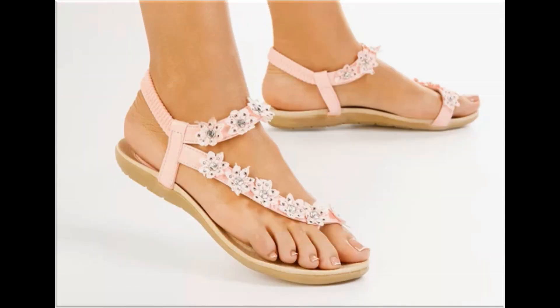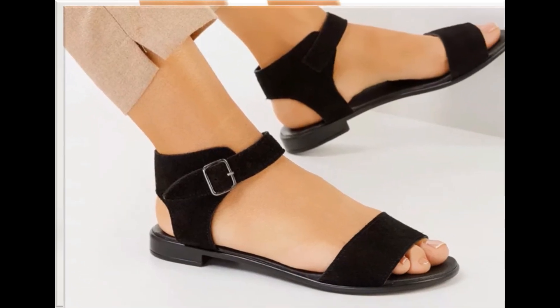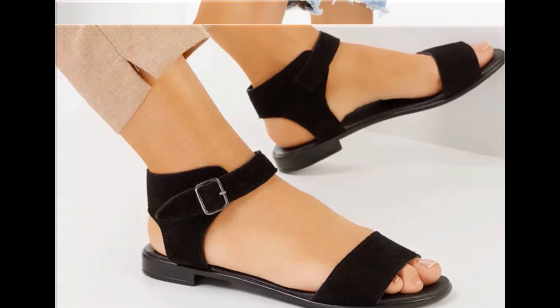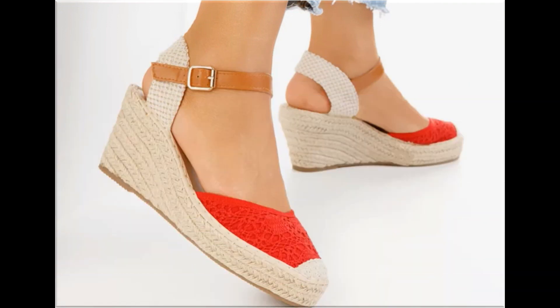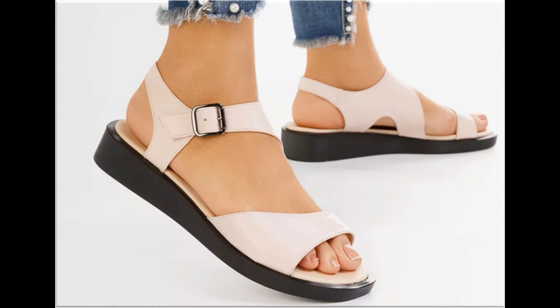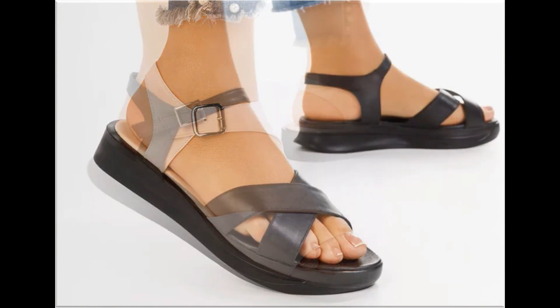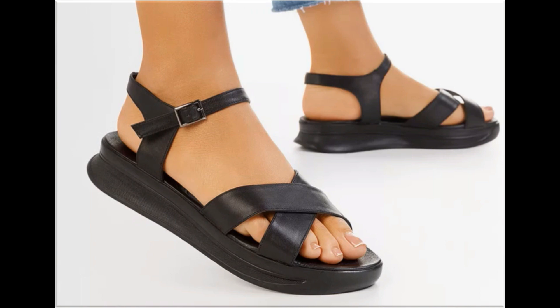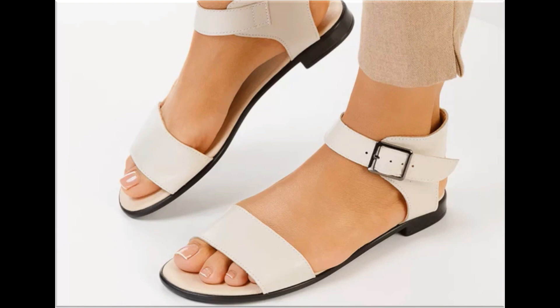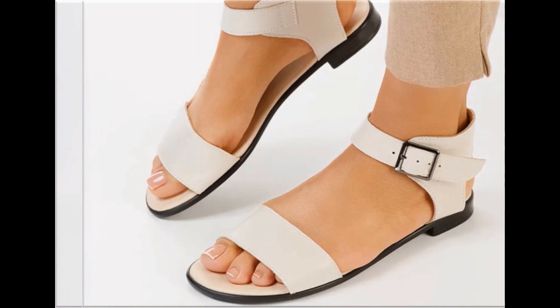Low, medium and high heel designs are all part of this collection. Slip-on designs with beautiful practical heels and comfortable styles are included. These designs and styles are introduced and launched for you so wherever you are, you can easily order a pair for your wardrobe. Slimming designs and beautiful chunky styles are also part of this collection.